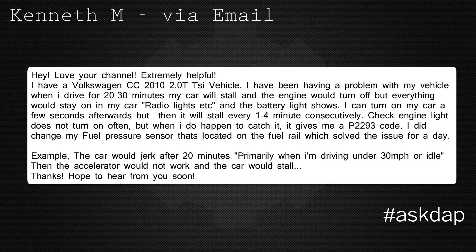I did change my fuel pressure sensor located on the fuel rail, which solved the issue for a day. The car would jerk after 20 minutes, primarily when driving under 30 miles per hour or at idle. Then the accelerator would not work and the car would stall. Thanks, hope to hear from you soon.